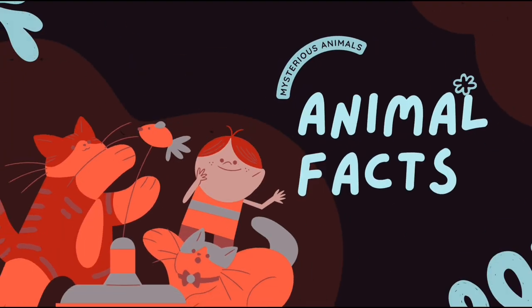Welcome, animal lovers! Get ready to embark on the amazing world of our furry, feathered, and finned friends.